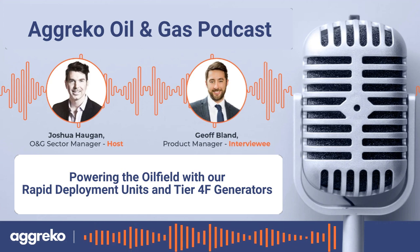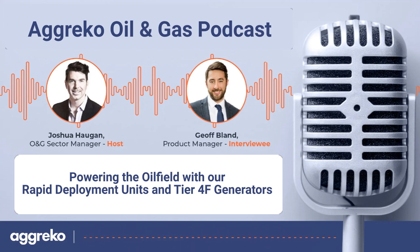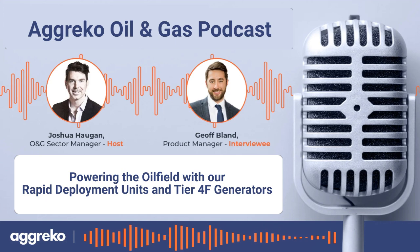Let's enlighten listeners to what a Rapid Deploy 1300 actually refers to. Agreco has a range of different generators — natural gas generators, diesel generators, we even do HFO and a lot of energy storage. The 1300 is actually one of our most commonly used natural gas units, with over a thousand megawatts of these units installed globally.